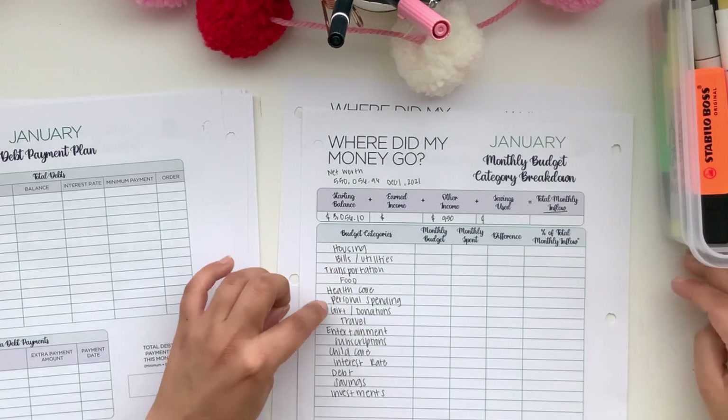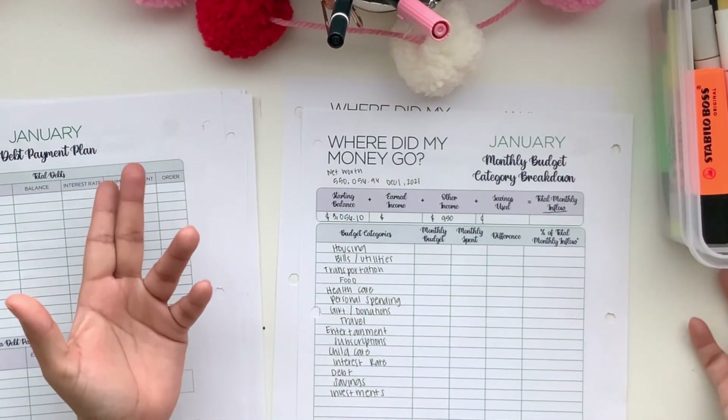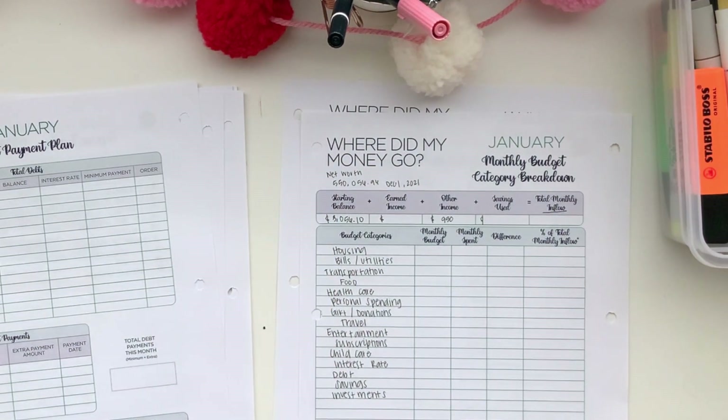I also track gifts and donations — for example, Valentine's Day for my kids falls under that. Then travel, entertainment, subscriptions, and child care. I don't pay for child care since my kids are school age, but it covers school pictures, extracurricular activities, or when their friends are selling things for fundraisers. My kids only get $5 each a week, and my daughter bought popcorn for her friend with it — I thought that was so sweet.